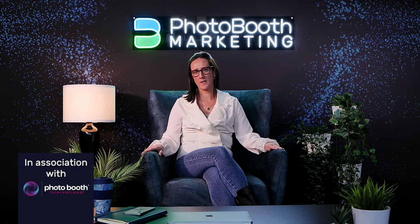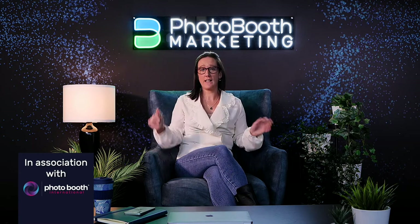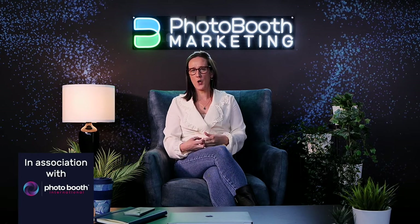Today I'm going to talk a little bit about scaling your photo booth business — but I don't mean astronomically, like having 20 booths. I'm talking about if you've just purchased your first booth, or you already own a booth and you've got a trickle of events coming up — what do you do now?